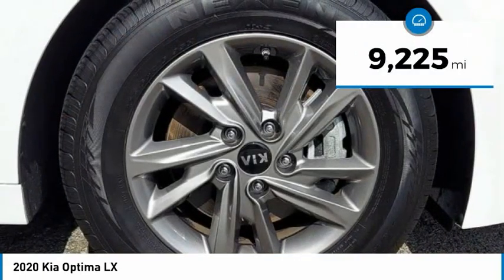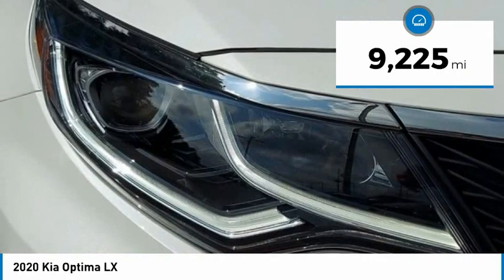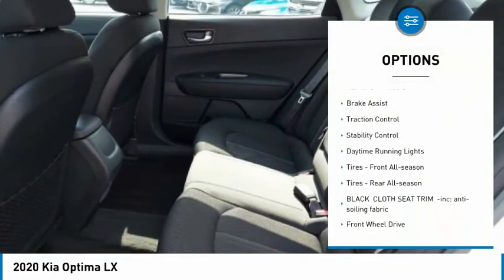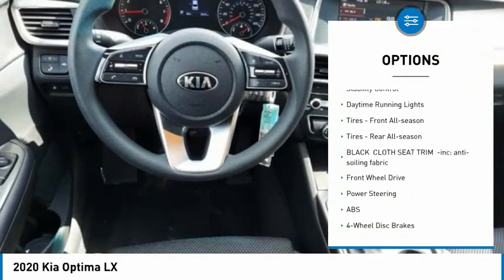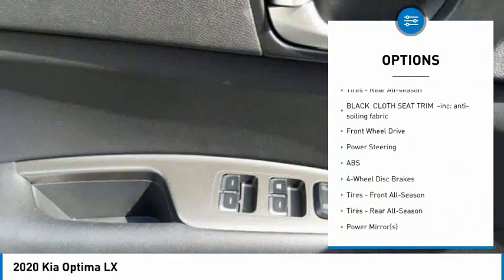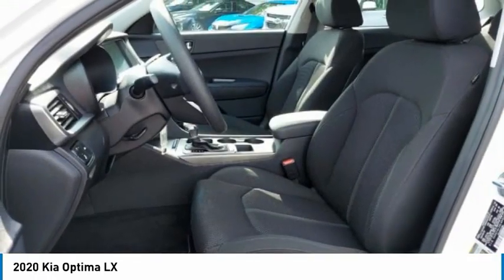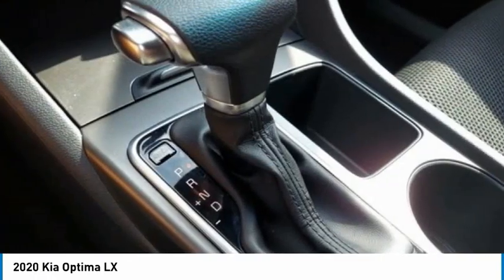This vehicle has less than 10,000 miles. Here are some of this vehicle's great options: tire pressure monitor, blind spot monitor, heated mirrors, aluminum wheels, brake assist, traction control, stability control, daytime running lights, and tires — front all season and rear all season.